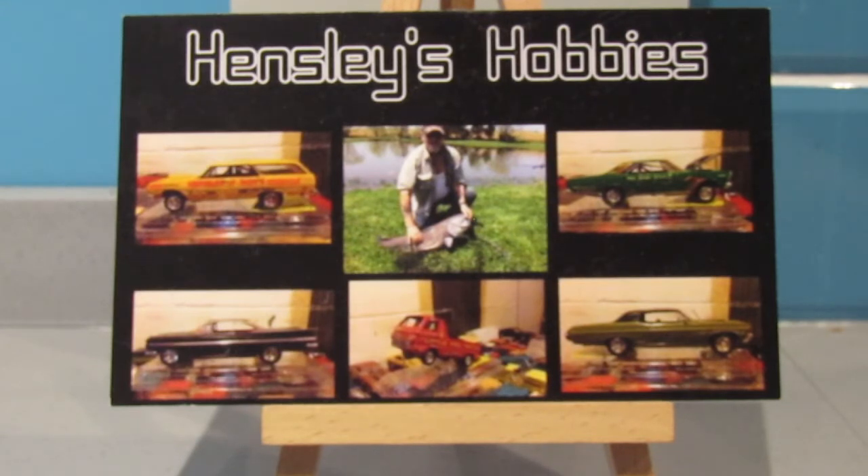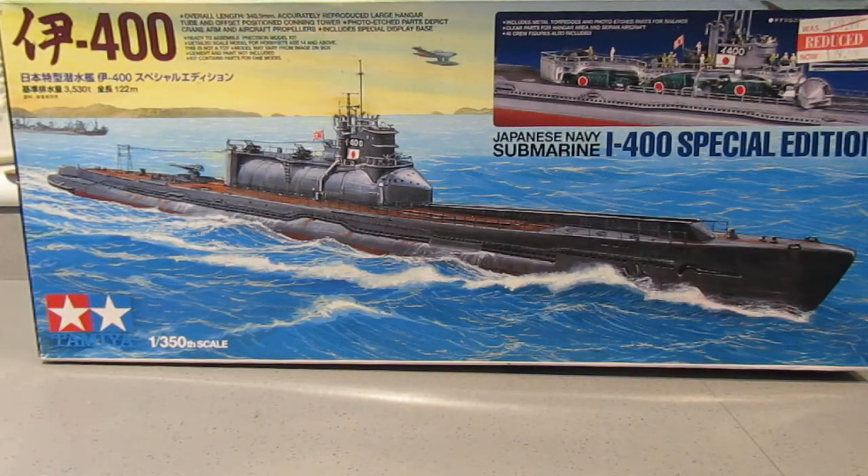I've got to be honest — I've been a bit selfish in my choice of build, and it doesn't really match with anything that Doug does. I know he was in the US Army and it doesn't even touch on that. The only connection I can make with Doug on this build — and this is the Japanese Navy submarine I-400 in 1/350th scale from Tamiya — is that submarines carry torpedoes, and torpedoes are otherwise known as fish. That's the only real connection I can make.